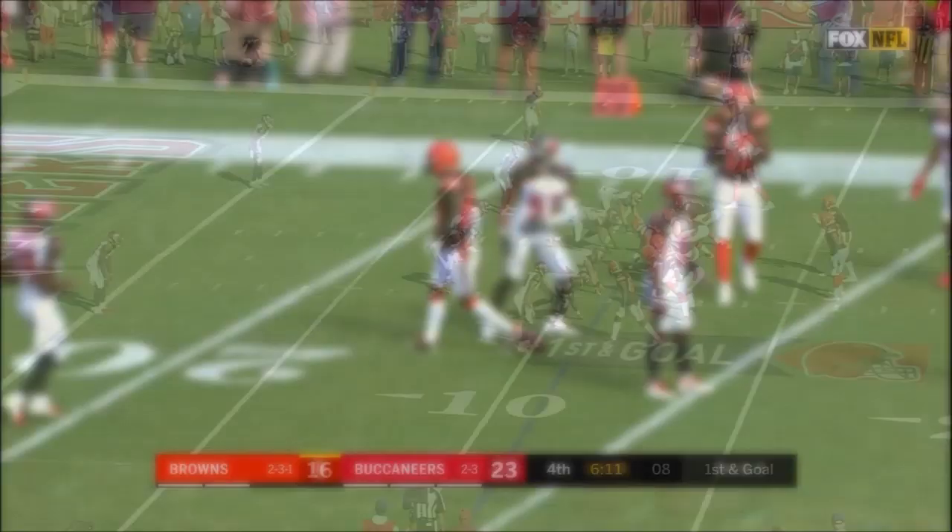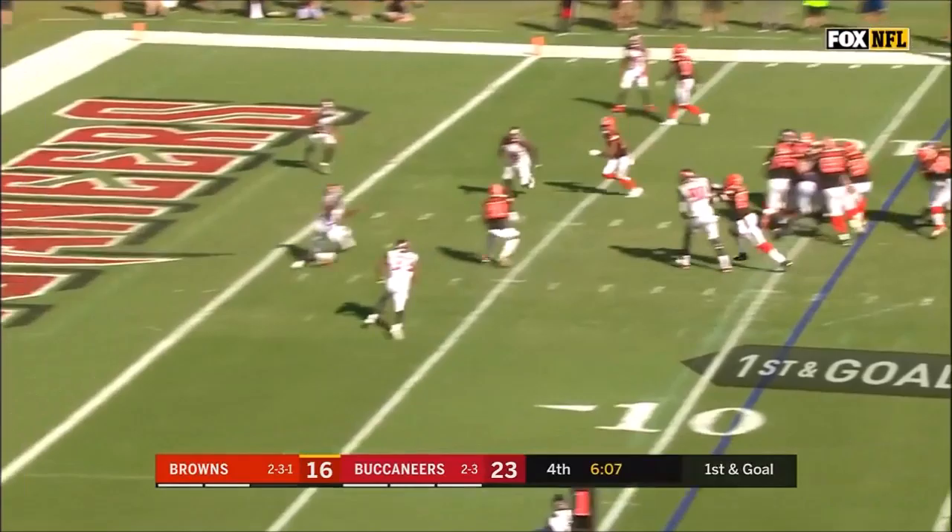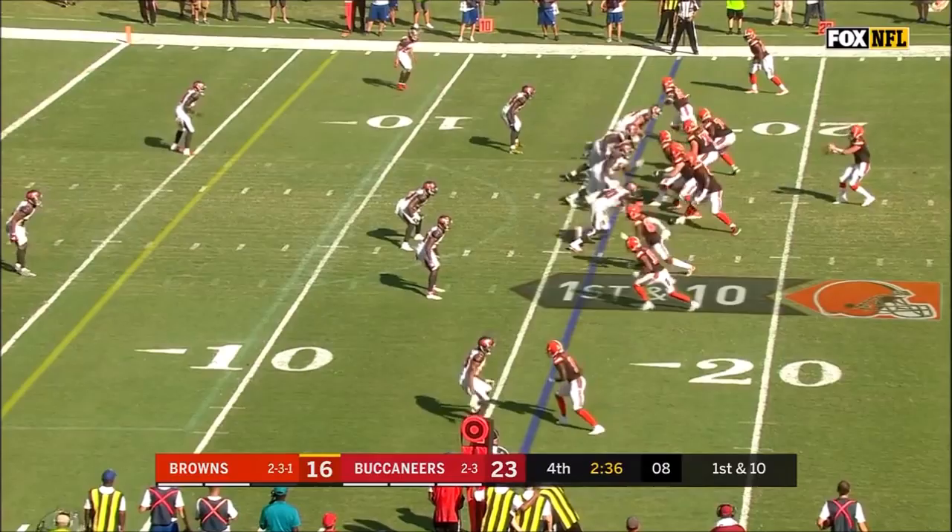On third and eight, Mayfield avoids the rush, throws downfield — great leaping catch by Jarvis Landry. The fake to Chubb — the pass is complete. Empty backfield. Mayfield with time and he throws — Landry with a diving grab.